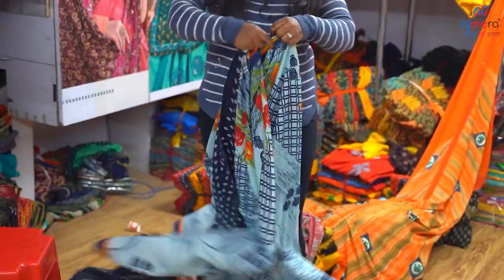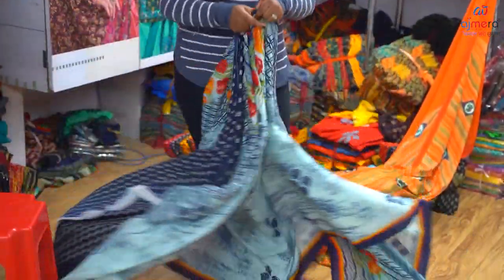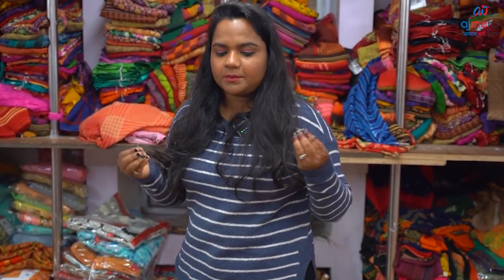Hello everyone, I am George Agannath Mopri. Welcome to our channel, Ajmera Fashion. We will also provide the wholesale rate as well.